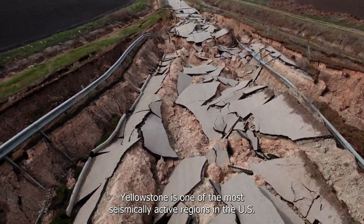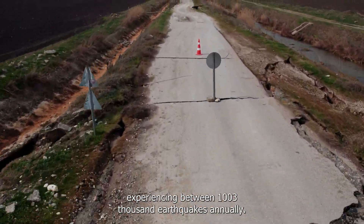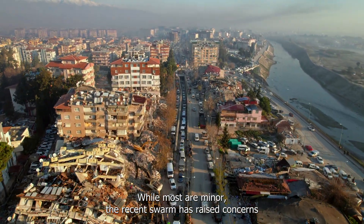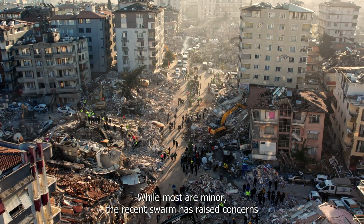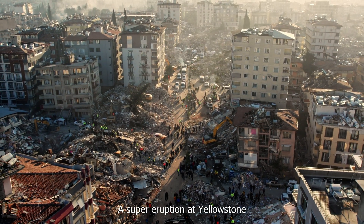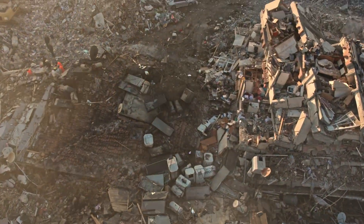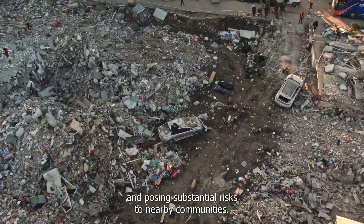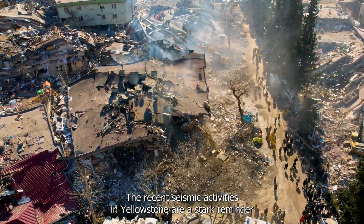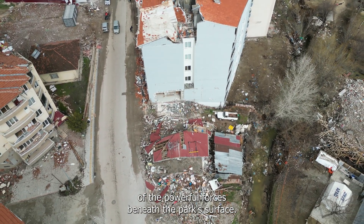Yellowstone is one of the most seismically active regions in the U.S., experiencing between 1,000 and 3,000 earthquakes annually. While most are minor, the recent swarm has raised concerns about the potential for a more significant event. A super-eruption at Yellowstone would have catastrophic consequences, affecting a large portion of the U.S. and posing substantial risks to nearby communities. The recent seismic activities are a stark reminder of the powerful forces beneath the park's surface.